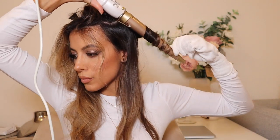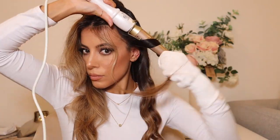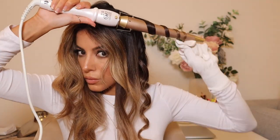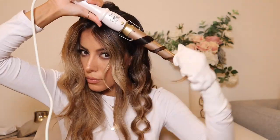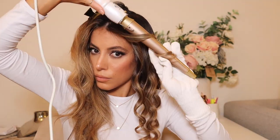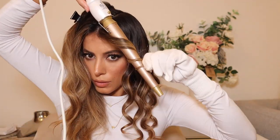This curling wand also has an adjustable temperature thermostat, so you can change the heat to suit your hair — you don't have to have it really hot, but if you need that heat to curl then you've got that option too. For this style, once I've finished curling the hair, I add some oil and some hairspray into the roots and ends to give that beachy wet look, which is the vibe I was going for.